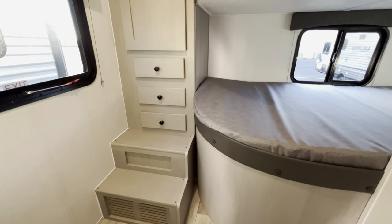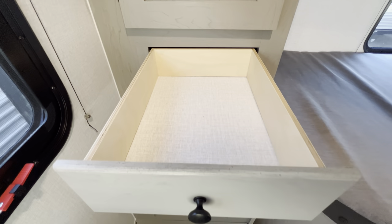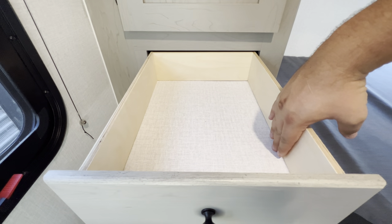To get up into the bunks you have steps with a couple of pull-out drawers — that's always a plus for kids' belongings. They're pretty long and about four inches deep.